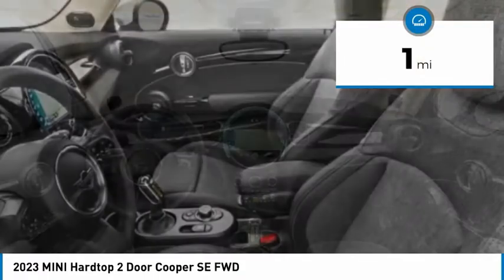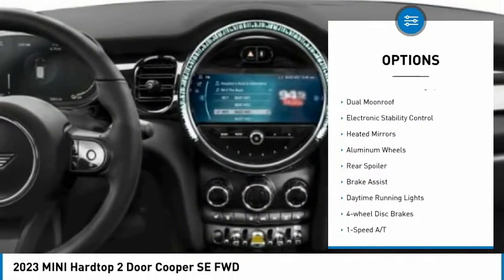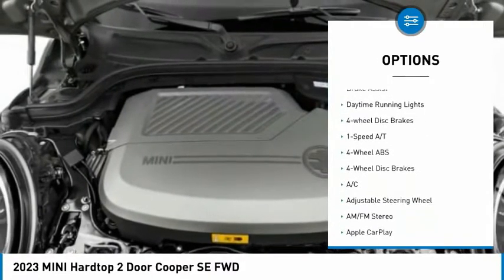This vehicle has less than 100 miles. Here are some of this vehicle's great options: rain-sensing wipers, tire pressure monitoring system, dual moonroof, electronic stability control.